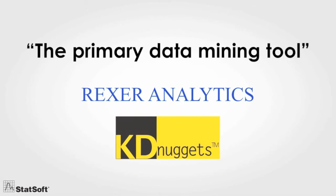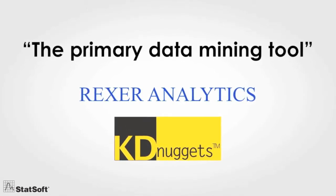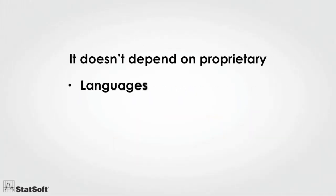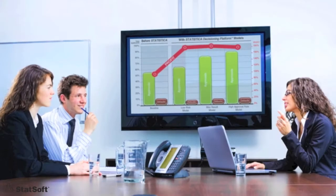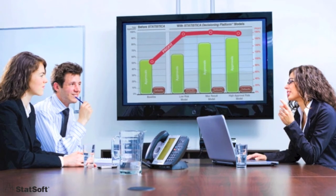Statistica has received the unprecedented recognition of being ranked number one in every review and survey of users for the past 20 years. And because it doesn't depend on proprietary languages, data storage, or interface technologies, it's the easiest solution to implement and integrate with your existing IT assets and infrastructure.